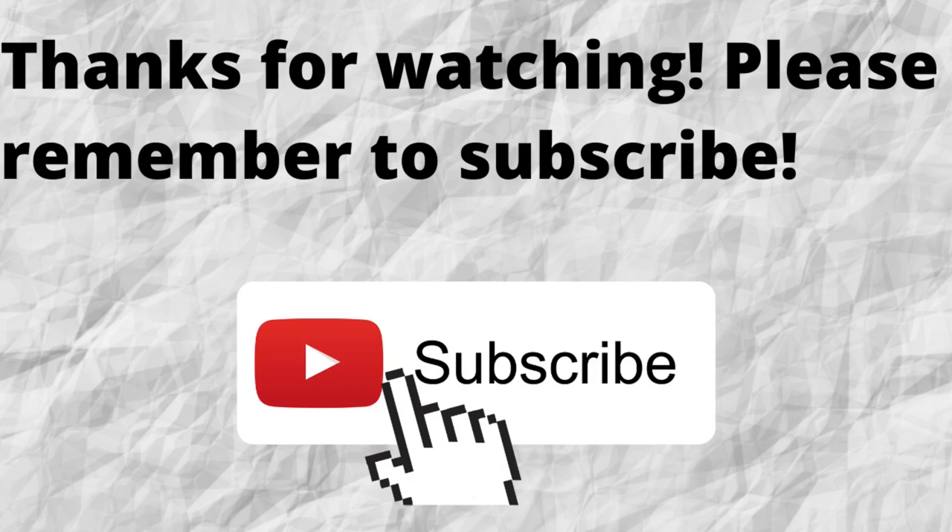Thanks for watching and thanks for listening. Please don't forget to subscribe to my channel if you have not done so already — just press that subscribe button below this video. That way, when I put out content in the future, you won't miss out on any of it. As always, I want to thank you for watching and listening. I hope that you have a blessed, wonderful day. Bye-bye.